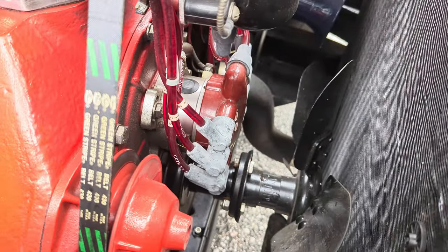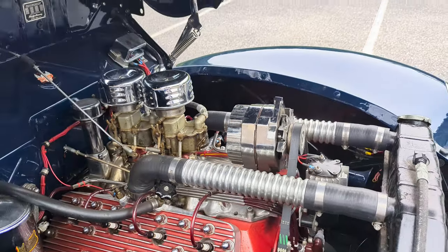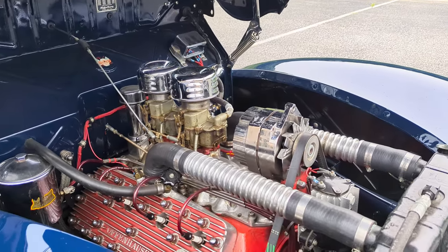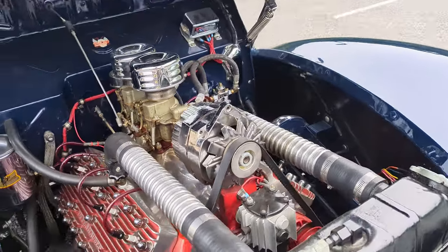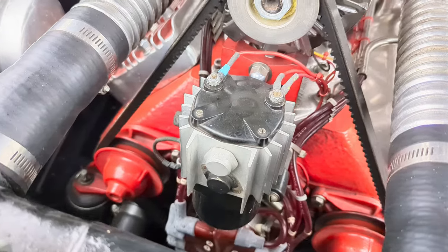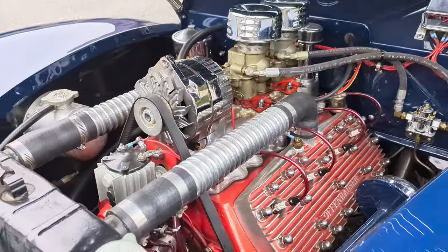That magneto is down there — it's a must-have item, especially for cruising. This thing cruises pretty good, right? Oh, this thing goes down the road perfect. You could head right out to California. The coil is pretty cool too — it's got a cooling fan.